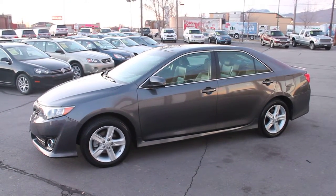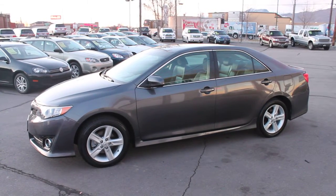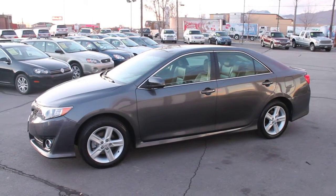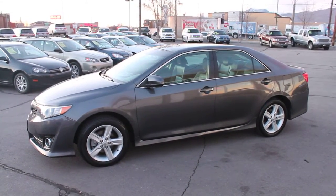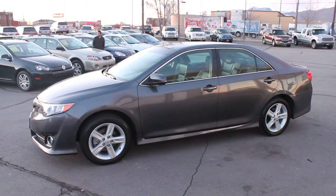Come in today and test drive this very clean 2012 Toyota Camry LE automatic transmission. This is the four-cylinder Camry — fuel efficient, it's a clear title vehicle — and we'll see you soon at Forest Motors.